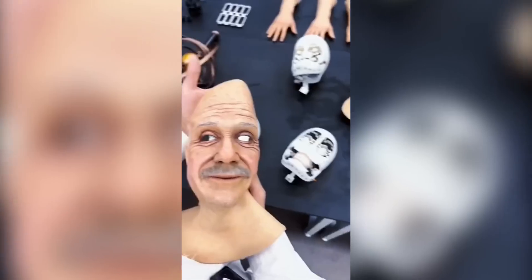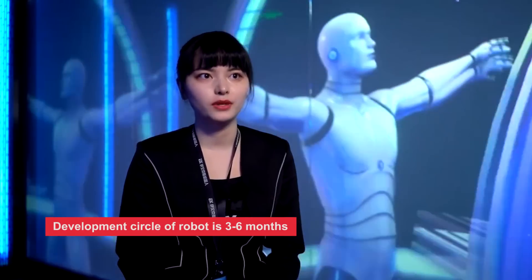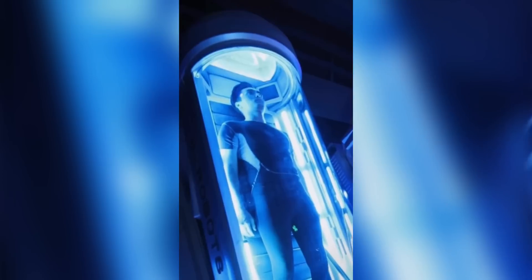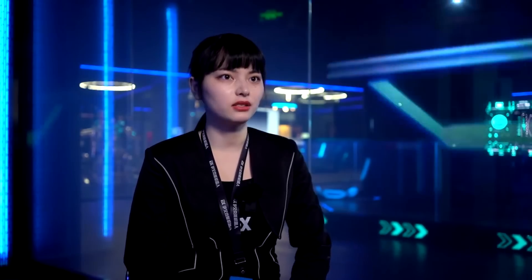Creating a humanoid robot that copies a human takes three to six months. There are many procedures involved: the first is collecting the human voice, then 3D printing and scanning, making the mechanical equipment, and doing bionic coating. The final procedure is to use the control system to edit the action and expression.